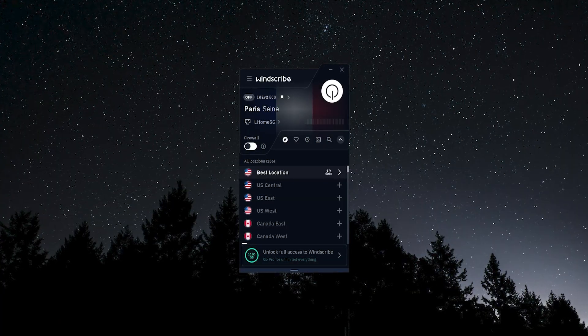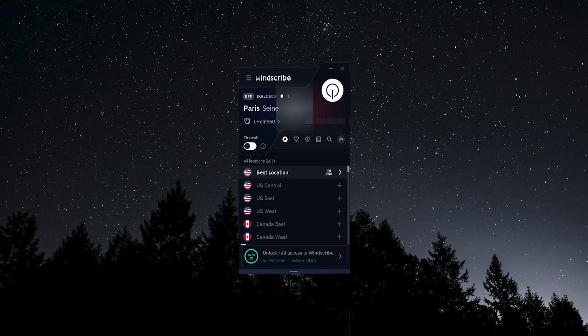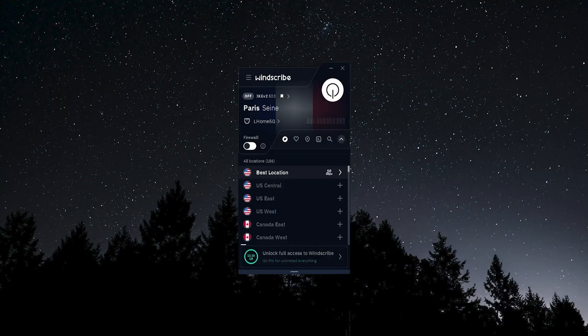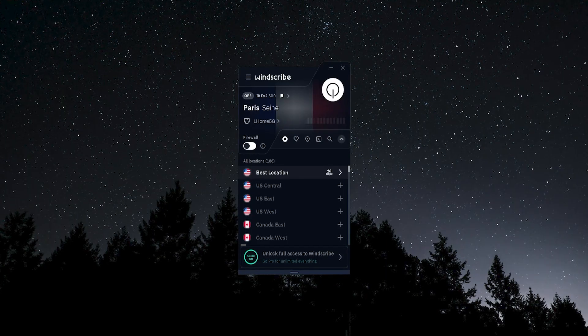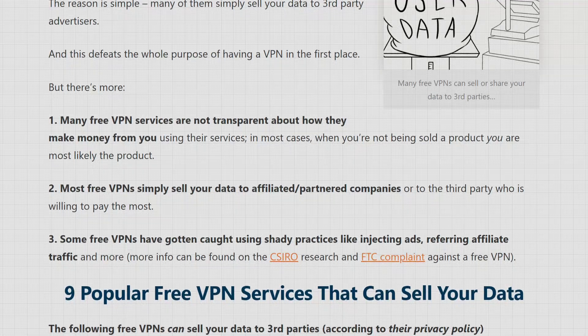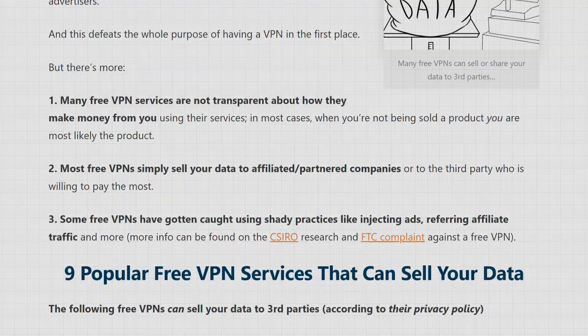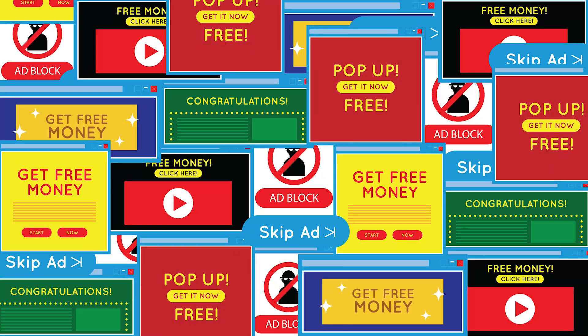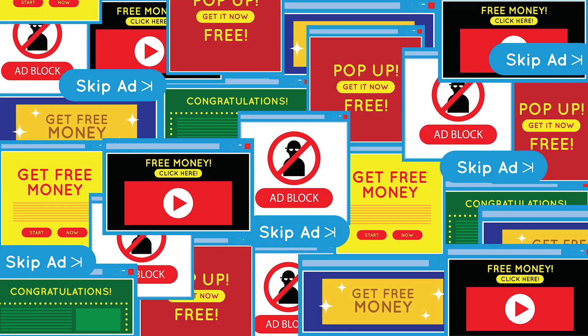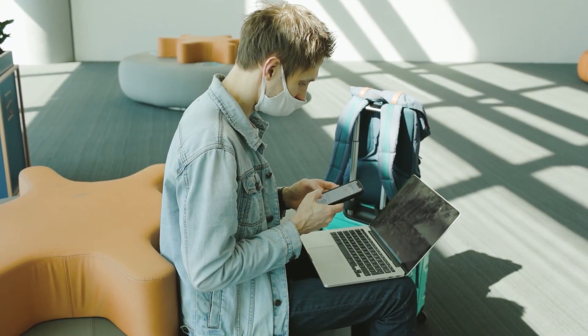Both of these VPNs do offer a paid plan. I don't generally recommend completely free VPNs, and the reason is simple: if the VPN is free, they're making money off you somehow — usually by collecting and selling your personal information to advertisers and marketers, or through annoying ads. Those completely free VPNs often just don't work very well at all.